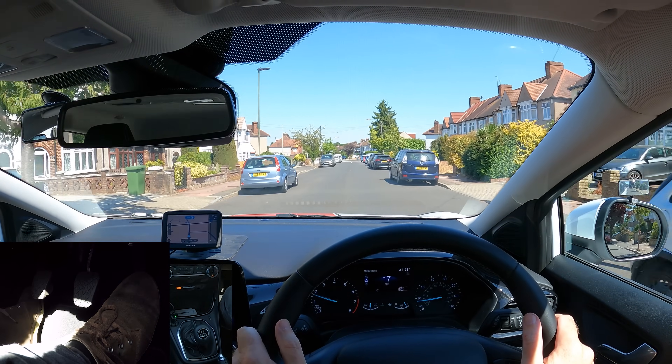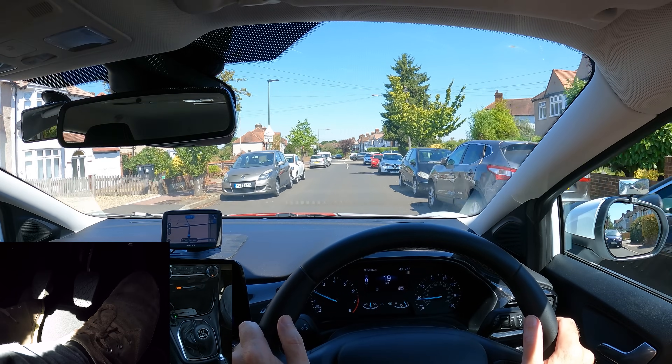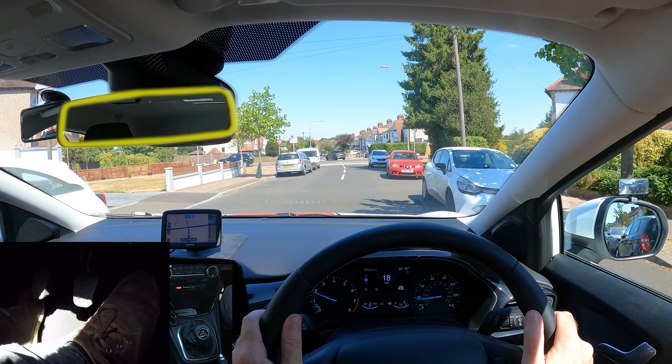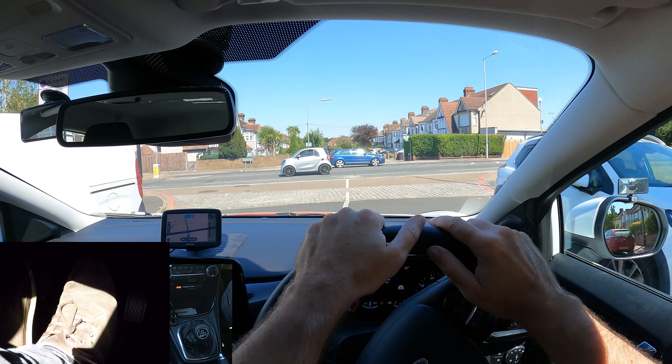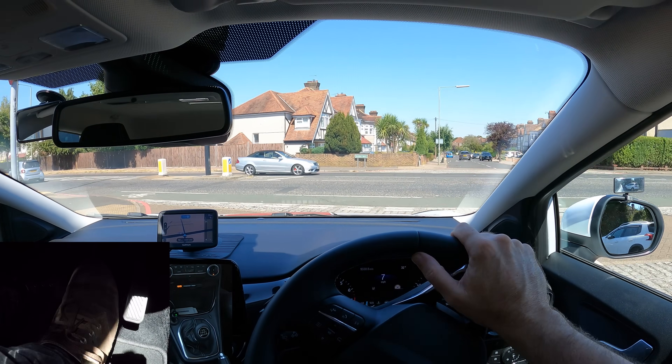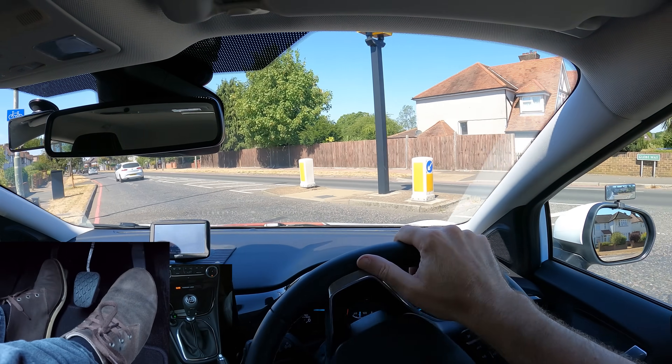To avoid panicking, always have a plan in mind for where you'd go if a vehicle turned into your road. Where could you stop if needed? I'm turning left at the end of the road and it's quite a wide junction. It's important to keep to the left as this will help others turn right next to me. Always plan to stop but be prepared to go.